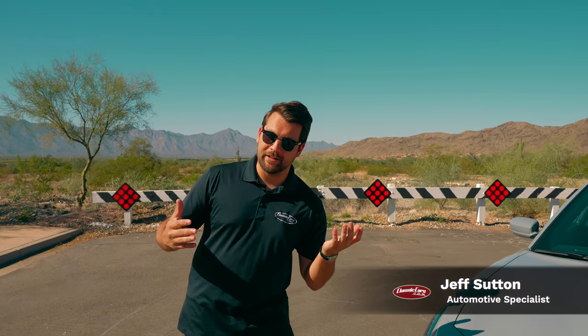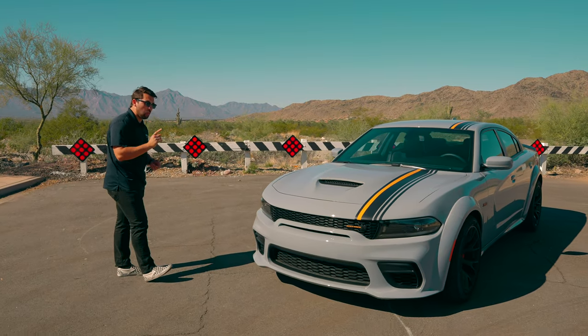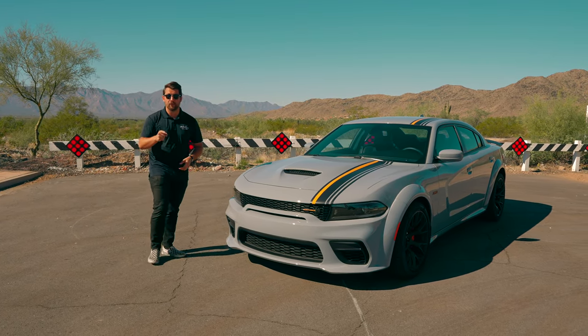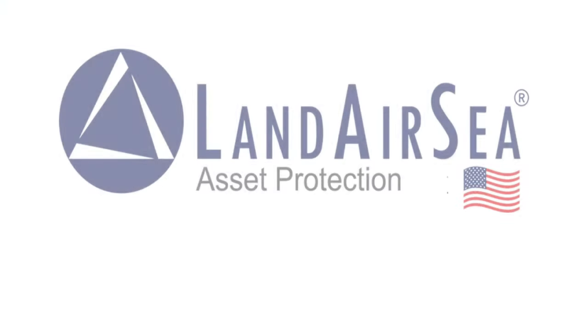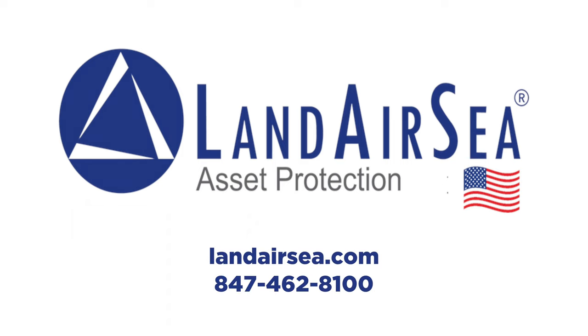Hey guys, how's it going? My name is Jeff with the Collector Car Network and today we're going to be looking at this 2022 Dodge Charger Scat Pack Wide Body Hemi Orange. But before we open it up and give you all the sweet details, a quick word from our sponsor. Today's Auto Hunter Cinema video is brought to you by Land Air C — keep tabs on all your valuable assets from the palm of your hand. Remember, with Land Air C, theft is temporary. Visit landairc.com or call 847-462-8100 to order your Land Air C GPS unit for your classic vehicle.